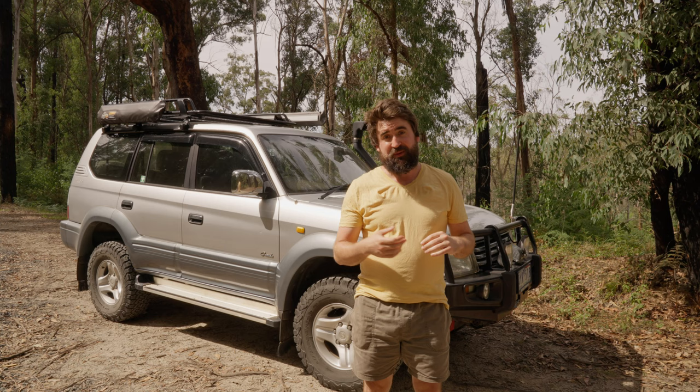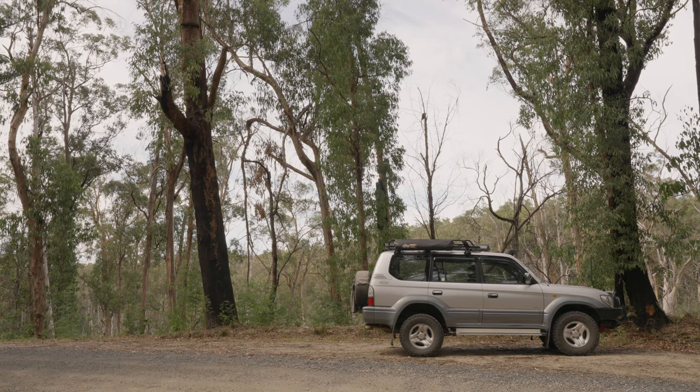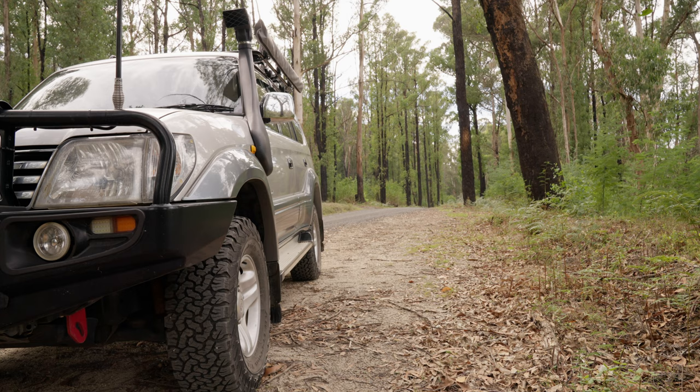Welcome back to Out There with Dan. This year we're going to be talking more about four-wheel driving and camping, so I thought I'd better show you the vehicle that I've got. You've seen it in the background on videos, but I haven't really gone through anything in detail, so in this one I'd like to show you our 2001 Land Cruiser Prado Diesel Automatic Grande 3.0L 1KZ-TE. Let's go.